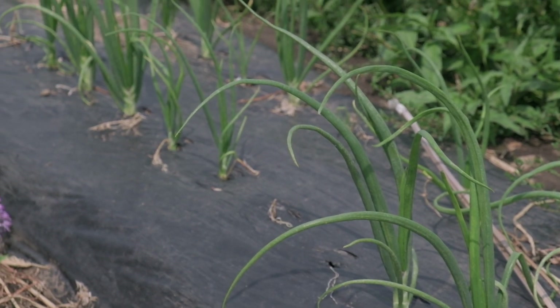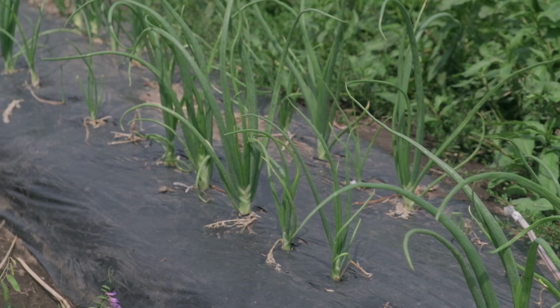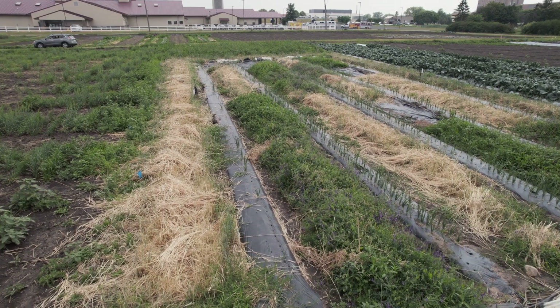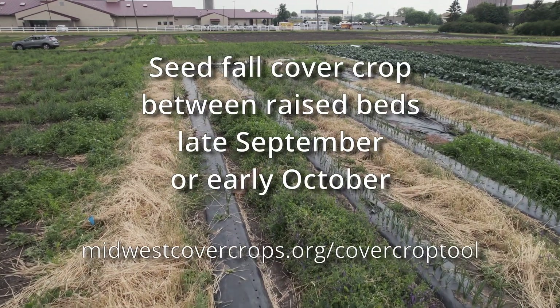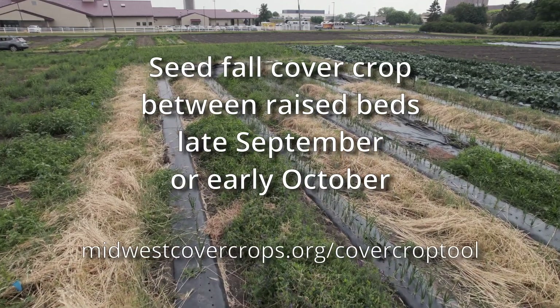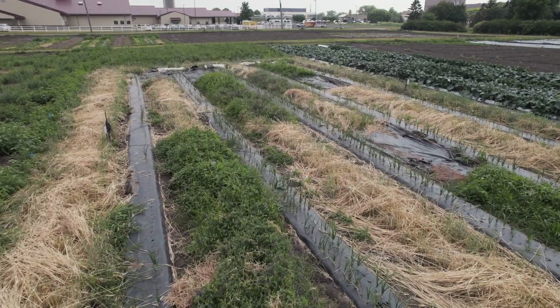How can growers use this practice successfully? We've learned the following tips in our three years trialing this system. Number one: cover crop seeding date. Late September or very early October has worked well for our trials in St. Paul and Waseca. The Midwest Cover Crop Council's Cover Crop Decision Tool can help you decide the best seeding date for your area.